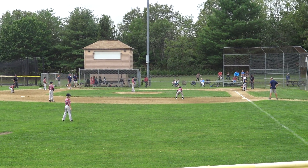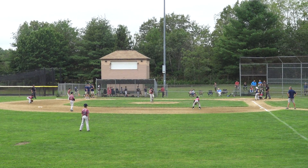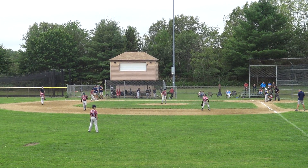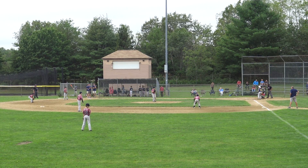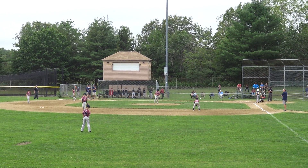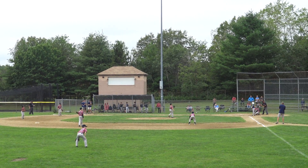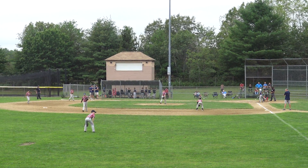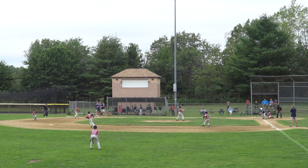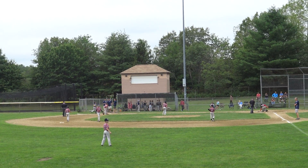One out, top of the fourth. Cleanup hitter's up, number 15. And the pitch — outside, 1-0. A little bit low, 2-0. That's down the middle, 2-1. Ground ball off Elias's glove. Kayden has it, throws to first. Owen catches it — two outs. One to six to three.